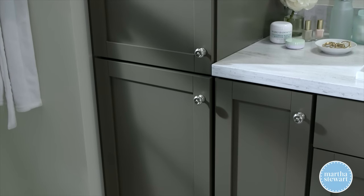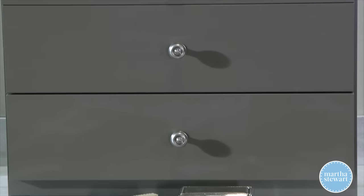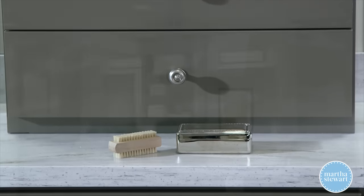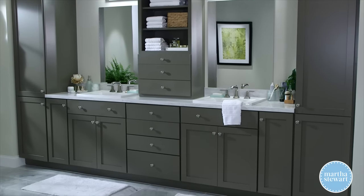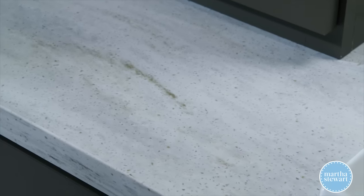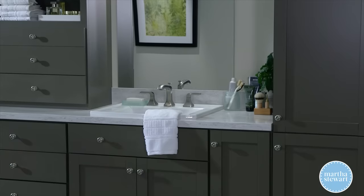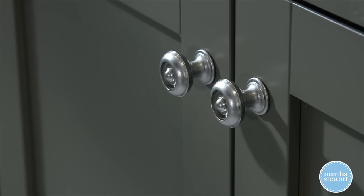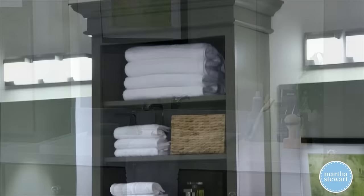These are Pure Style cabinets. Pure Style is a gorgeous finish that looks like paint but is actually an incredibly durable and affordable laminate — perfect for a bathroom. The color here is Brook Trout, a serene and peaceful color inspired by nature. The countertop is our Corian in Sea Salt, and the hardware is our Bedford Nickel Button cabinet knob. Everything comes together so beautifully.